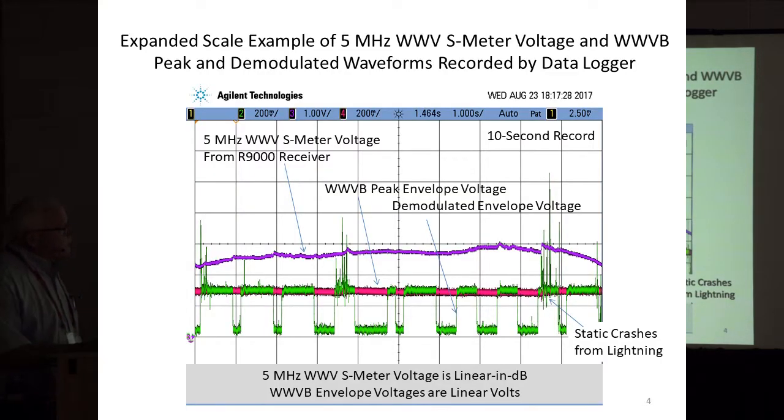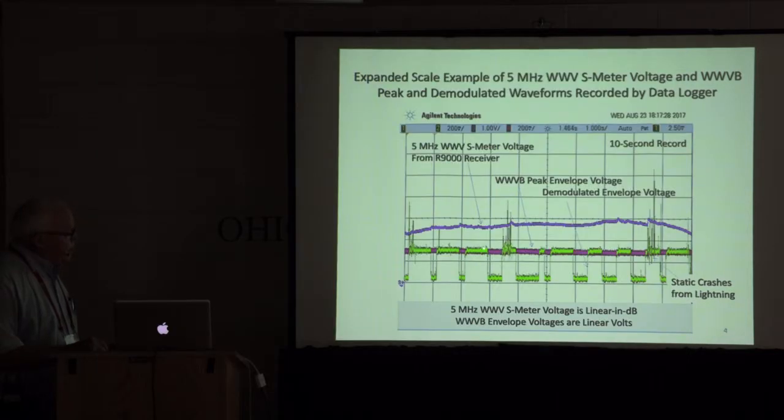This is what the receiver output — this green trace here is the demodulated WWV envelope. Here's some lightning static crashes. I had a peak detector, which is this orange line here — an integrated peak detector designed to faithfully represent the peak envelope amplitude of WWV and not get too upset when lightning happened. This trace is the S-meter voltage out of the R9000 receiver at 5 megahertz — fast attack, slow decay. I picked a digitizing rate of about 35 millisamples per second, chosen to not be synchronous with WWV.